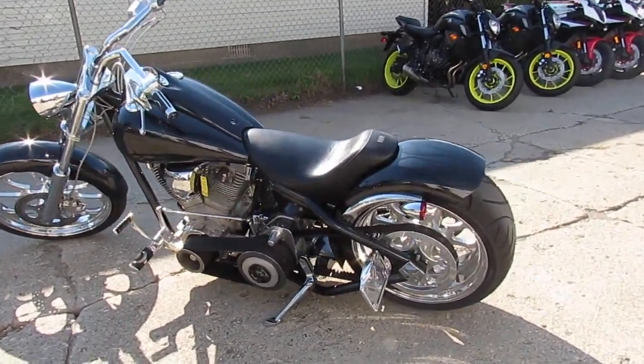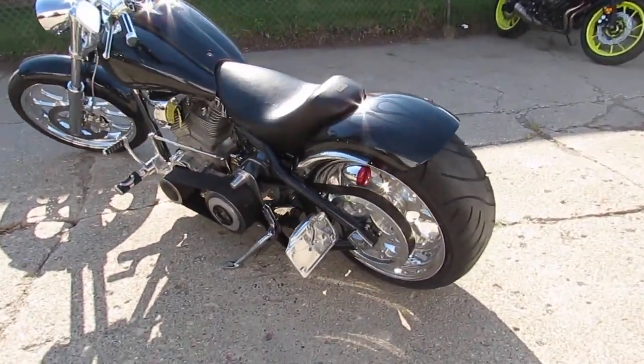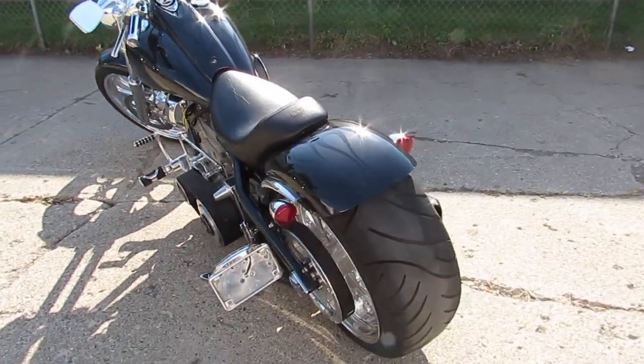Hey guys, it's ApprovalPowerSports.com here. We've got over 600 used bikes that are showing for sale. I'm going to show you a really cool one though.